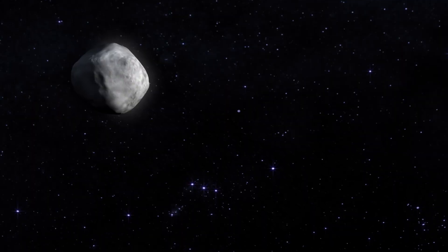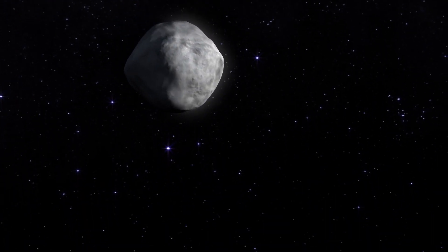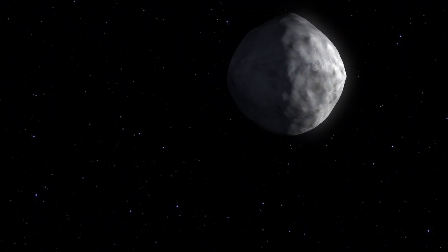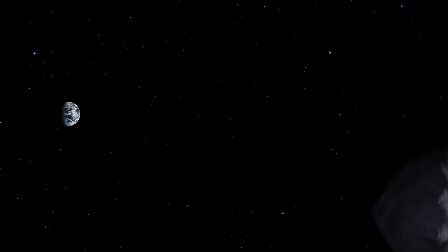Bennu will pass by Earth in 2060, at about twice the distance of the Moon, but in the latter part of the 22nd century, there is a tiny chance that Bennu could impact our planet. That's all the more reason to keep a close eye on Bennu.